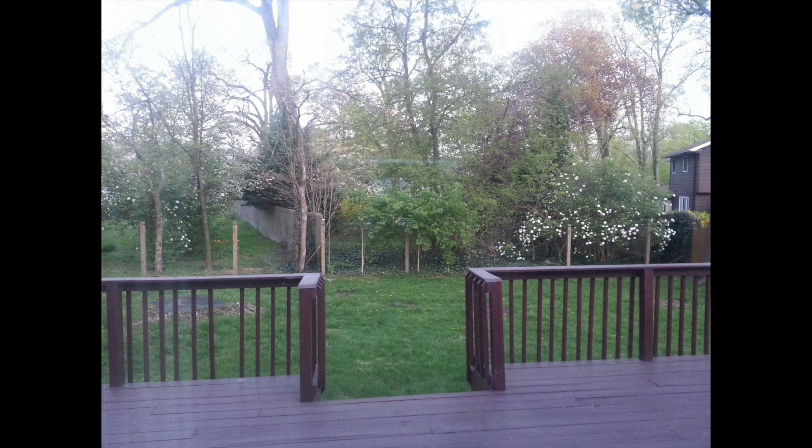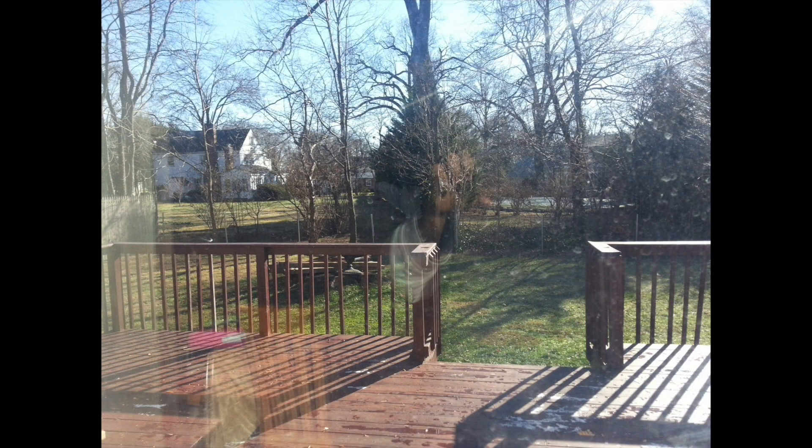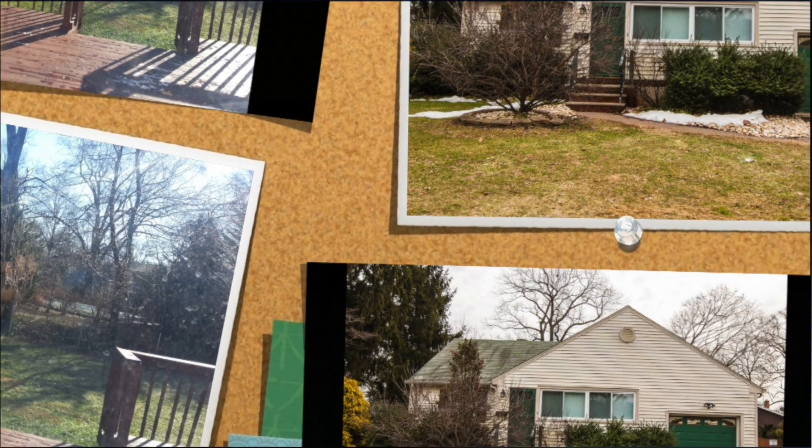Outside, you can barbecue and entertain on the deck of your tree-lined yard. 384 Mountain Avenue has all you need to make it your next home.